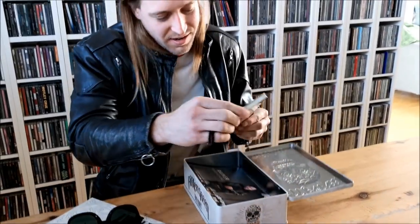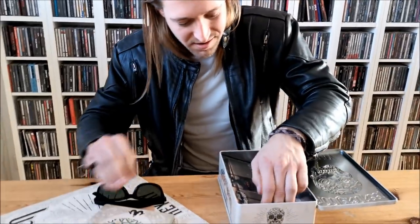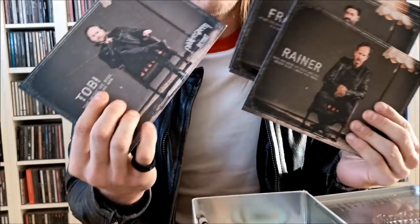Okay, interesting start. I don't know what this is quite yet. These look like autograph cards from all your favorite bandmates. You've got Frank, you've got Elby.